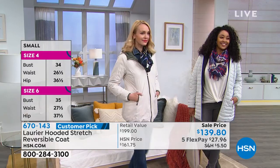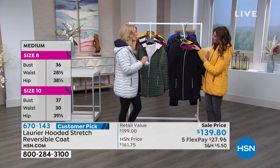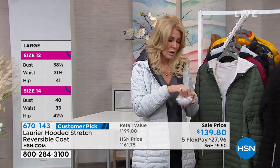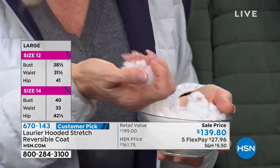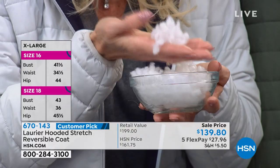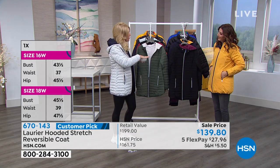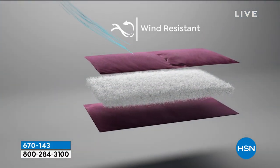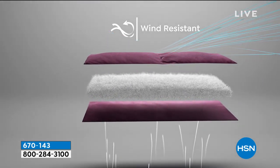That's where the Technofill really comes into play — it is proprietary to Laurier & Co. We're so proud of it, keeping water bottles out of the landfill. I know a lot of you have said, 'Wait, plastic water bottles — is the coat crunchy? Is it noisy?' It is so beautiful and soft and warm. You get that heat-capturing technology in this recycled water bottle faux down. It's wind resistant and so lightweight — it still traps the heat.